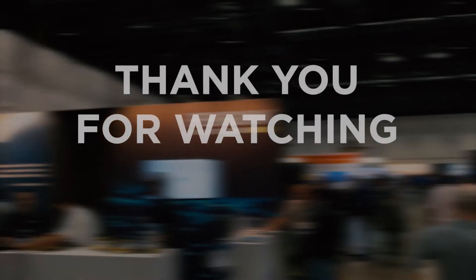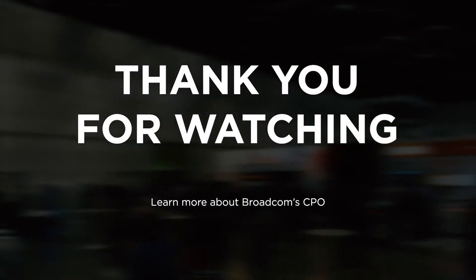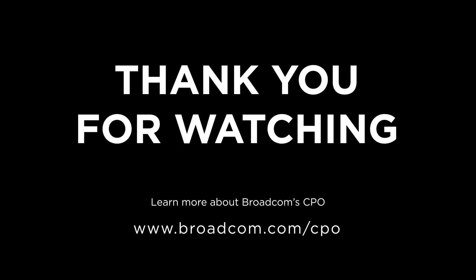Thank you for watching a quick demonstration of our 25.6T CPO switch system. For more information on Broadcom CPO, please go to www.broadcom.com/CPO.